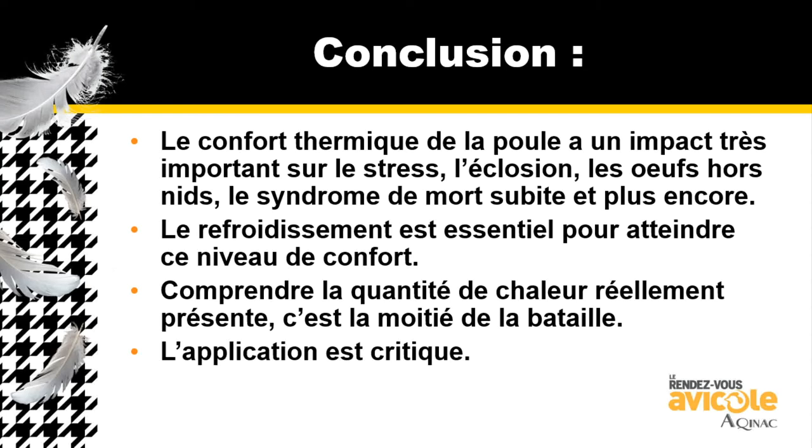Being able to see a thermal image and know what's going on with her is critical. She's completely different when she comes into the house at 20 to 21 weeks old with full feathers and looks great — versus when she's 60 weeks old and doesn't have as many feathers; the air affects her completely differently because she doesn't have as much plumage. We have to understand how the heat is being released off her — that's the majority of the battle. And being able to apply it is very critical, because oftentimes what we think air does, it doesn't. We have to understand how air enters the house and removes heat off the hen.